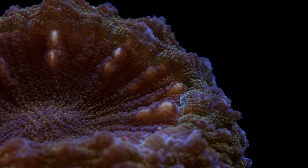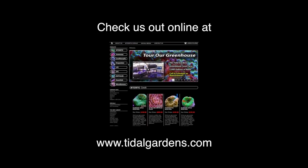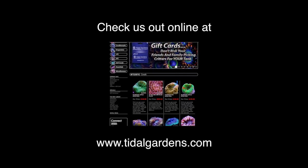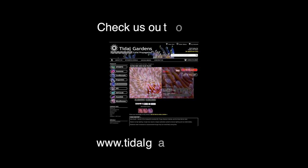Thank you very much for watching. I hope you guys like these corals as much as I do. You can check out these and other amazing corals at our website tidalgardens.com. Thanks again, and don't forget to subscribe to our channel for the latest videos. Happy reefing!